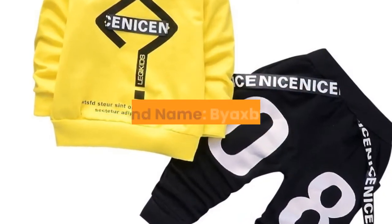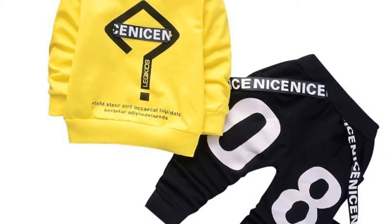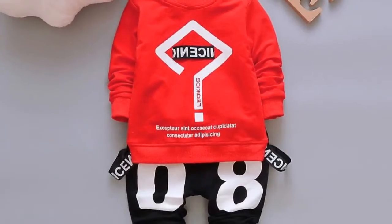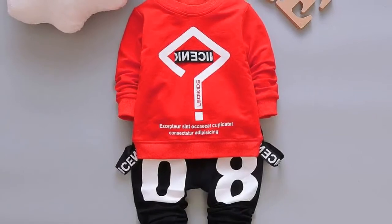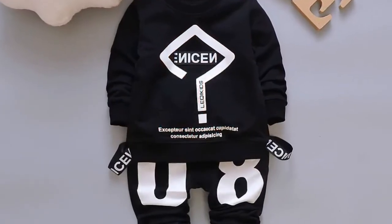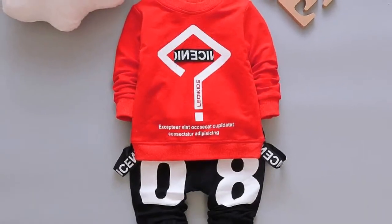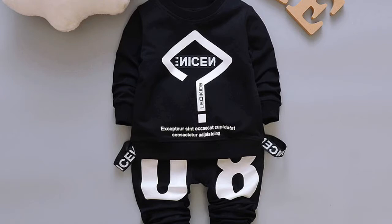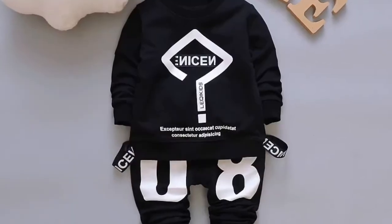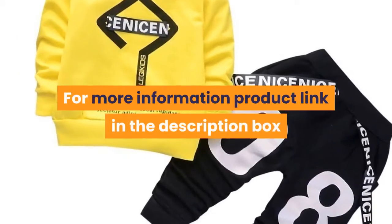Number 4. Brand name: Axpexia. Style: casual. Collar: O-neck. Closure type: pullover. Model number: CWW Twinset. Material: cotton. Gender: boys. Sleeve length: full. Sleeve style: regular. Fit: fits smaller than usual — please check this store's sizing info. Outerwear type: coat. Pattern type: letter. Applicable gender: neutral, men and women. Suit type: pantsuit. Suitable for age: infants and young children. Suitable season: spring. Thickness: common. For more information, product link is in the description box.